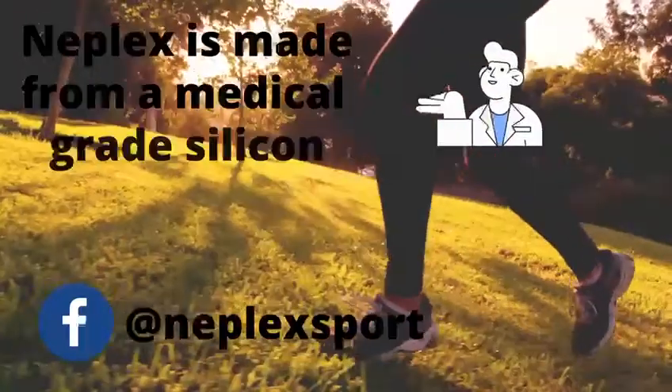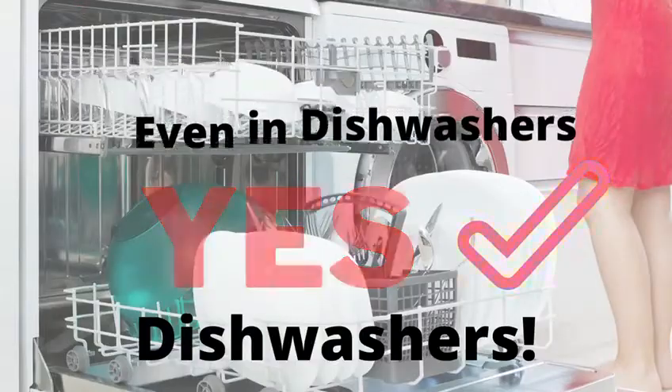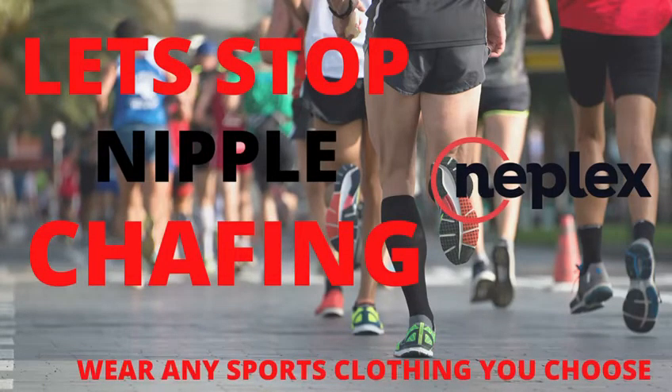Neaplex is made from a medical grade silicone. Fully washable, even in dishwashers — yes, dishwashers. And fully recyclable. So let's stop the nipple chafing and wear any sports clothing you choose, and be nice to the environment.